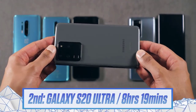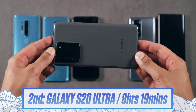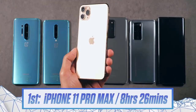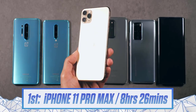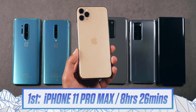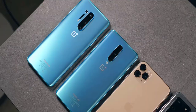A tier above that is the S20 Ultra at 8 hours and 19 minutes with 120Hz on — exceptional battery life if you get the Snapdragon version. Then, though I'm hesitant to call it the outright winner since it's running a different refresh rate, the phone used on default settings as it comes out of the box — the iPhone 11 Pro Max at 8 hours and 26 minutes. That is a very, very long time of continuous screen-on usage.